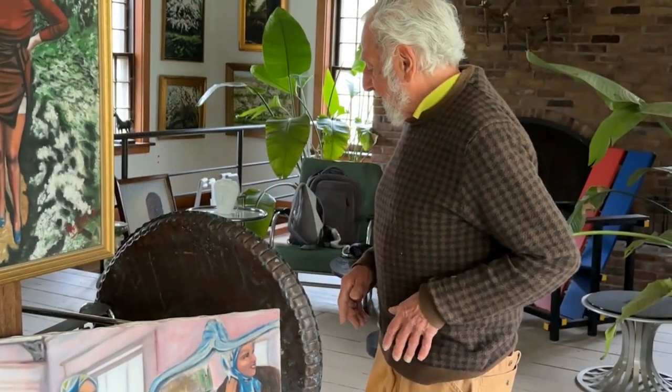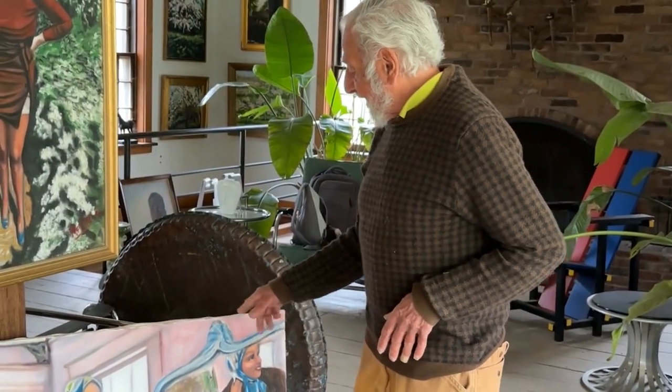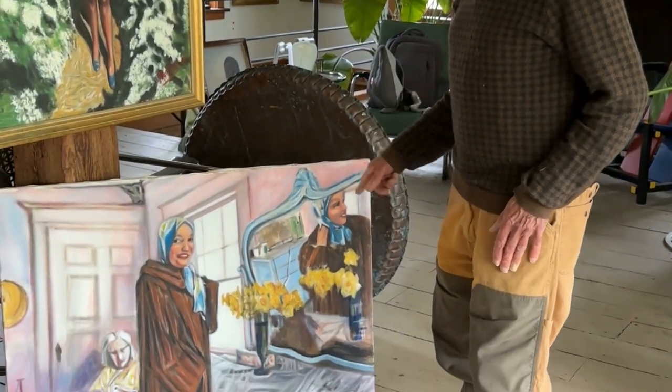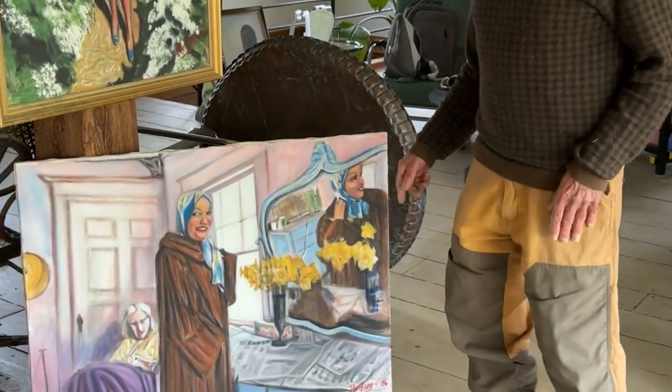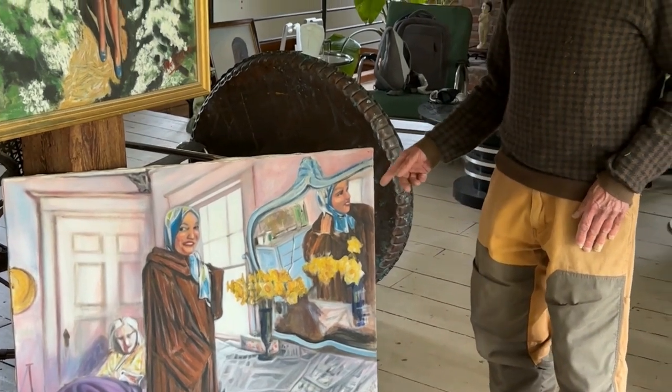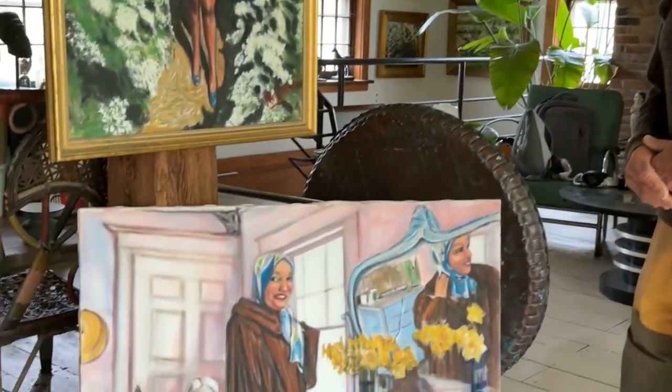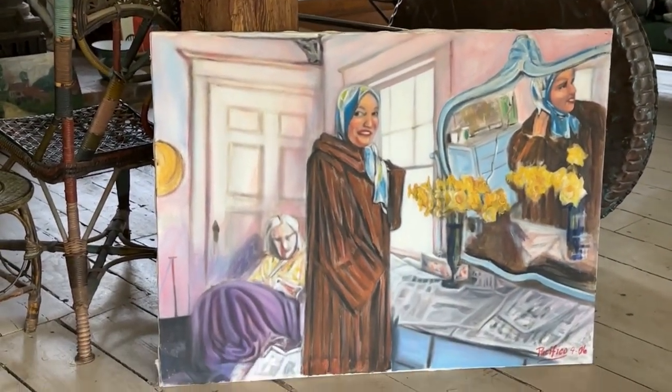I'm sure they were very cold, and I think this is the period after they had worked on the house for a while. It's called Spring Will Come and you can see the daffodils — where they got them I don't know, but they must have been in their garden. They must have had a load of them. So it's one of my favorites.